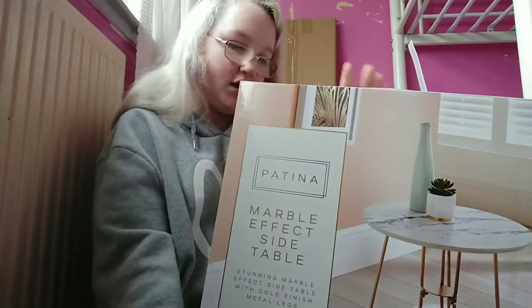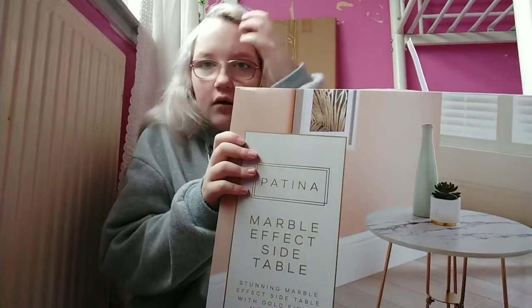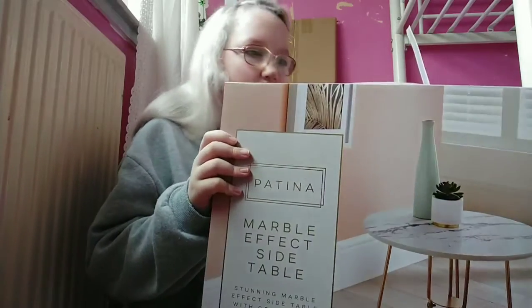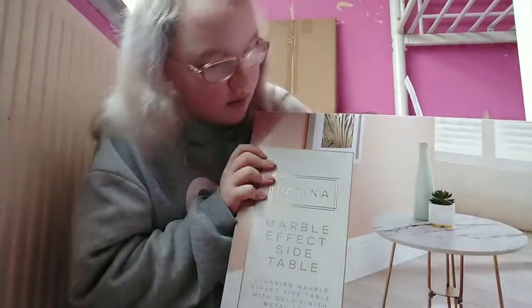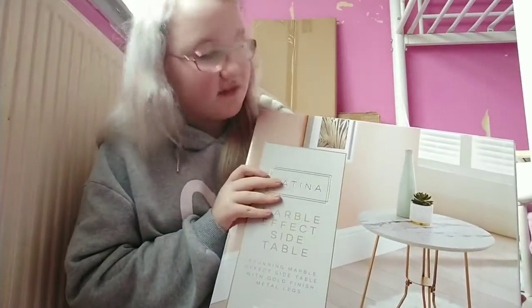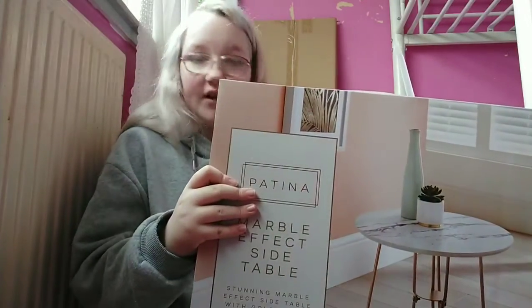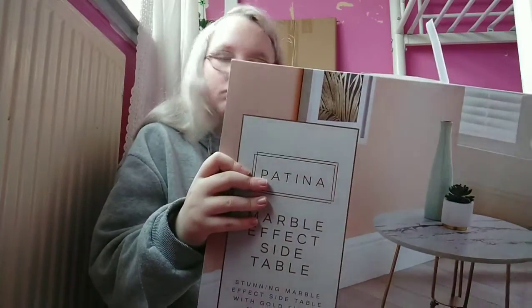The one I have now isn't my own — it's my dad's. This new one looks like marble. I have a thing about marble! This is £15 from B&M. I hope it's good because it's very cheap but it looks great.